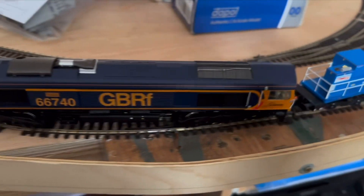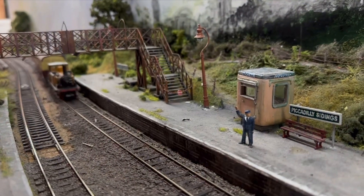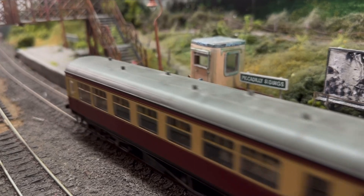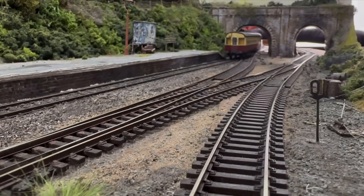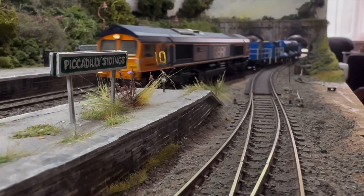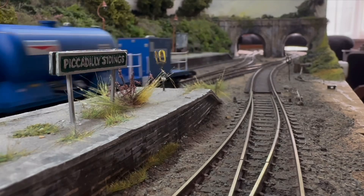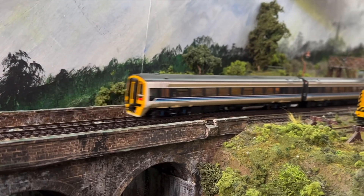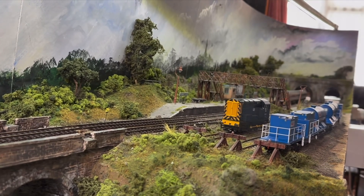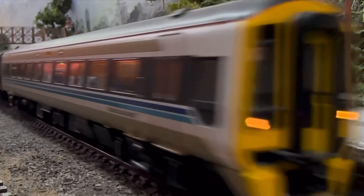So I'll just run a few more trains and call it a day on this one, I think. Well, I hope you enjoyed seeing the new additions to the layout and indeed seeing some trains running. It's been a little while on this layout, hasn't it? I'll be back as soon as I possibly can.